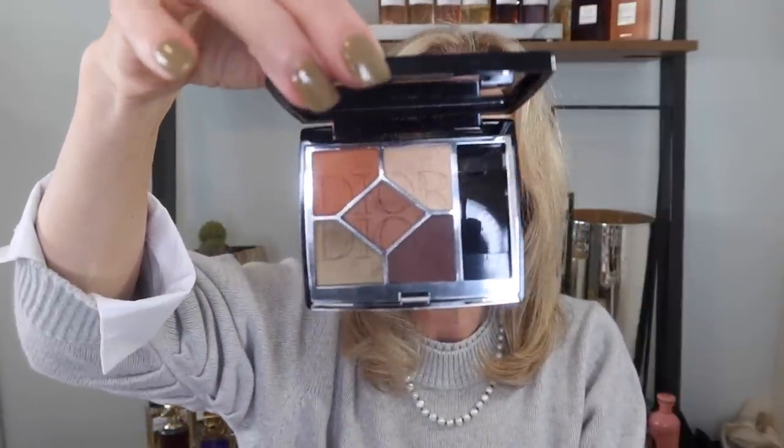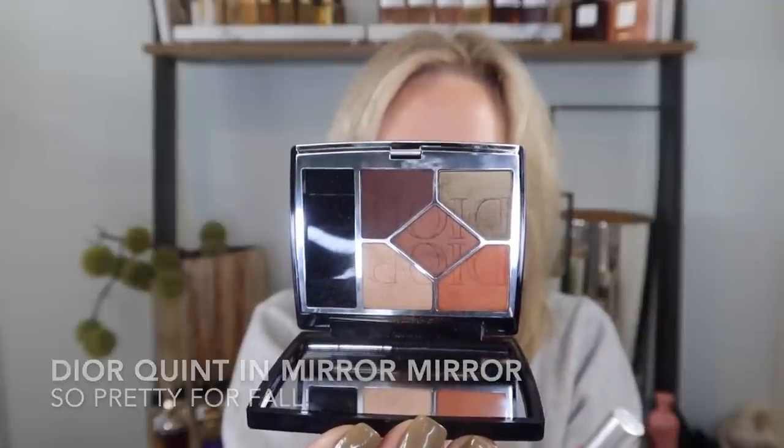I was very impressed with the quality and the color story. Dior also launched some really pretty fall quints, and I fell in love with this one — Mirror Mirror. I just really loved the tones in this quad because of my eye color. This one has a beautiful khaki with some green olive undertone, and then a pop of orange. So if you have hazel eyes or green eyes, this really does make your eyes pop, because even the deepest shade has almost a plummy brown tone to it. I can see myself gravitating towards this once the weather shifts.